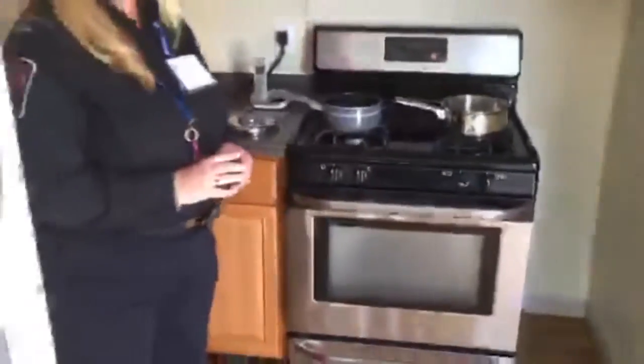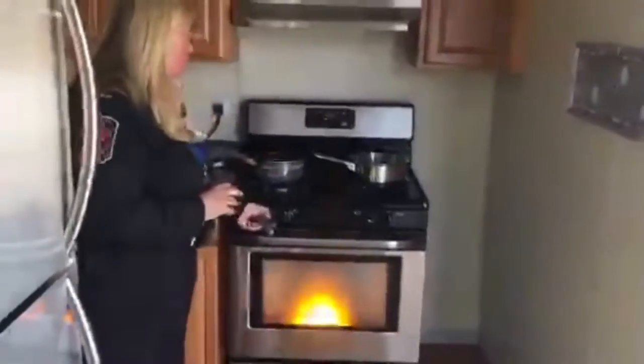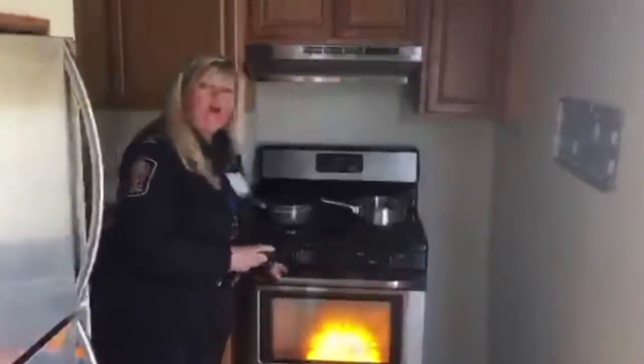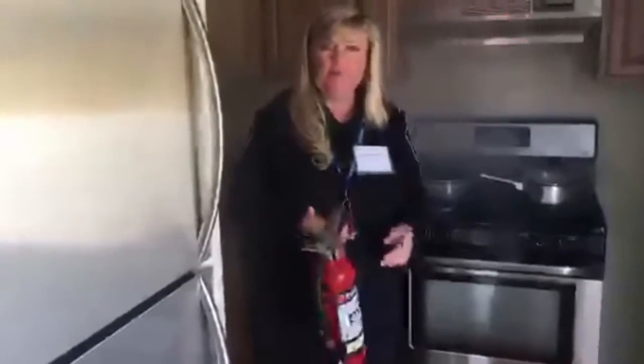Now what happens if our oven catches on fire? Can you simulate that for us? We certainly can. So if you were to have an oven fire, we ask people what they would do. The right answer is you could just turn off the stove. The wrong answer is to open it, because then the fire spreads. Now we can also use that stove top simulation with our fire extinguisher. This is not a real fire extinguisher — it's just for demo purposes.